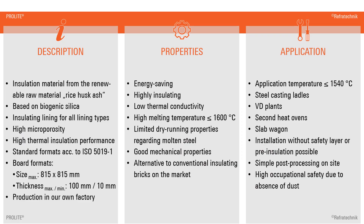ProLite is a highly insulating material consisting primarily of rice husk ash and thus biogenic silica. ProLite is the only high-temperature insulation material on the market based on a renewable raw material.